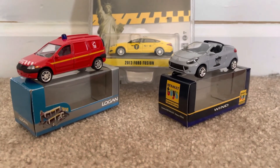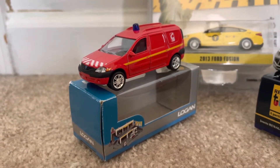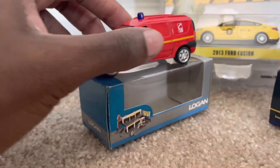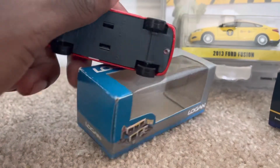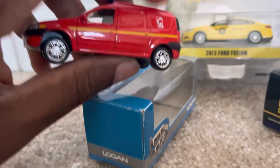Then down here I have two diecast models from Norev. On the left is the Dacia Logan — this is the emergency type vehicle, and as you can see, it's really styling.